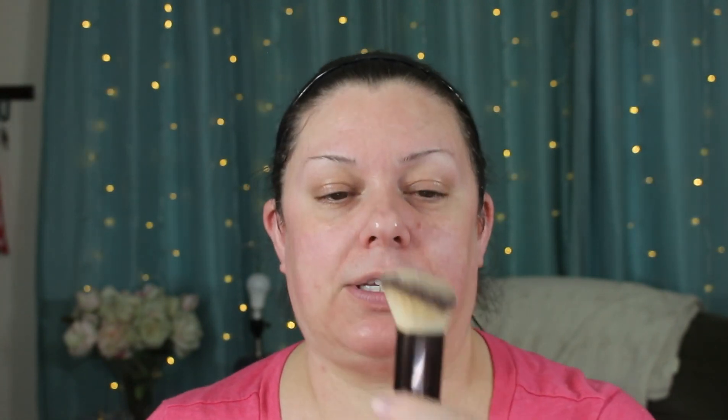It is the Revlon Candid Glow moisture glow anti-pollution foundation. I've pumped two pumps and I'm going to use my brush — this is the Hourglass foundation brush, made of Teclon bristles. It is the softest brush you'll ever feel on your face. It is pricey but worth it. So let's go ahead and get started — I'm just going to take a little.